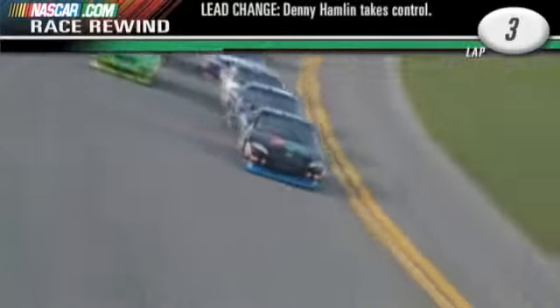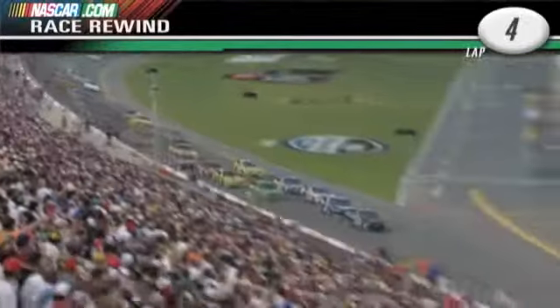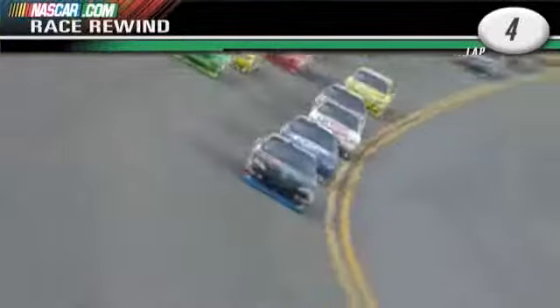Speaking of the garage area, Dave Blaney is taking the 66 to the garage. I'm listening to that report, and they're talking about the two car being able to go low, high, wherever he wants to go. Let me tell you something — that two car was going wherever that 11 car wanted him to go, because he was pushing him there.